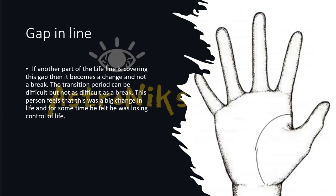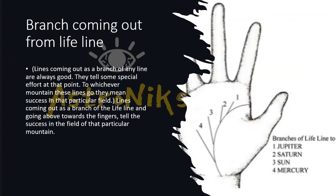If someone has a gap in the lifeline and another part of the lifeline is covering that gap, it becomes a change rather than a break. The transition period can be difficult but not as difficult as a break. The person feels this was a big change in life and for some time felt they were losing control of life.